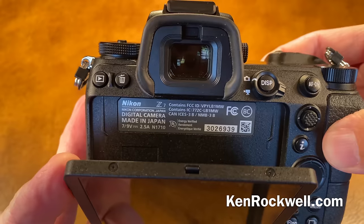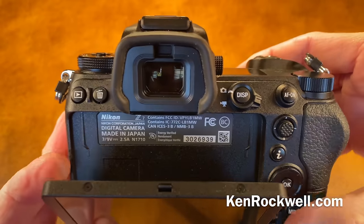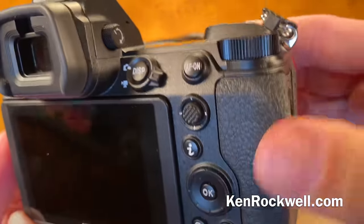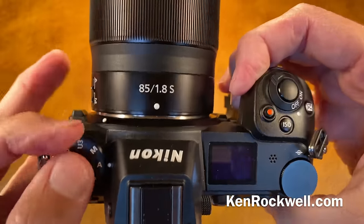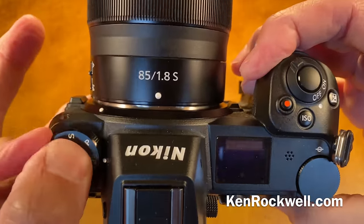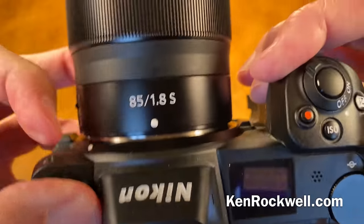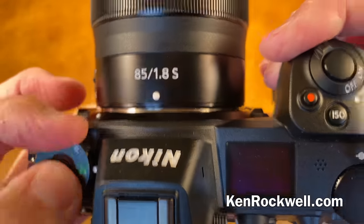It is made in Japan — thank goodness. It's got a good viewfinder, there's no question about that. This mode ring, unfortunately, requires two fingers to operate. You can't just turn it with one. If you're really clever you can push it, but it has a lock, and that's difficult.